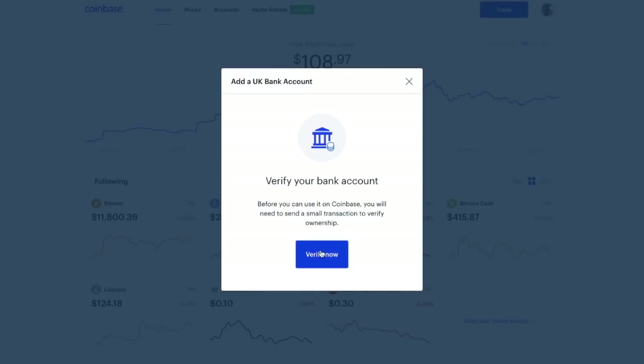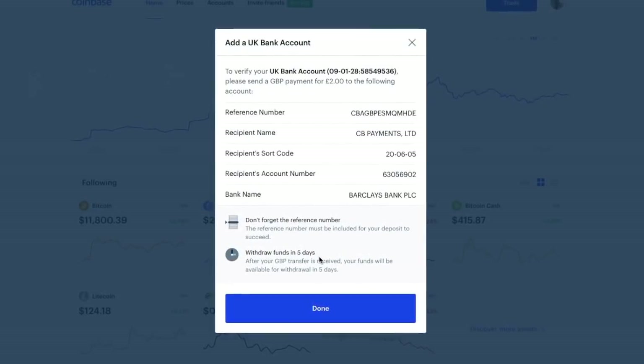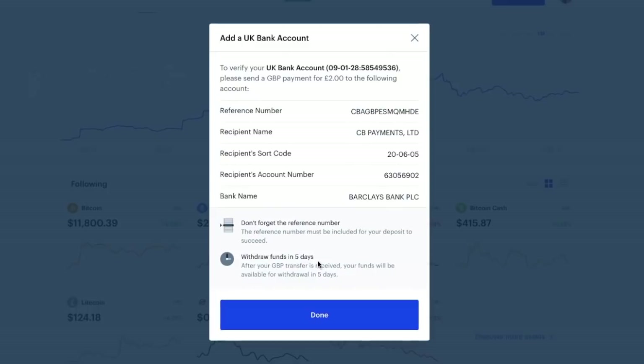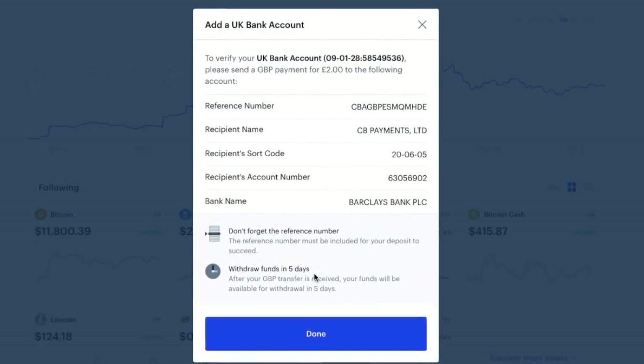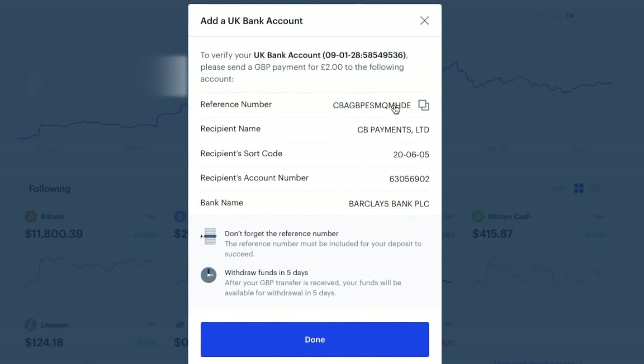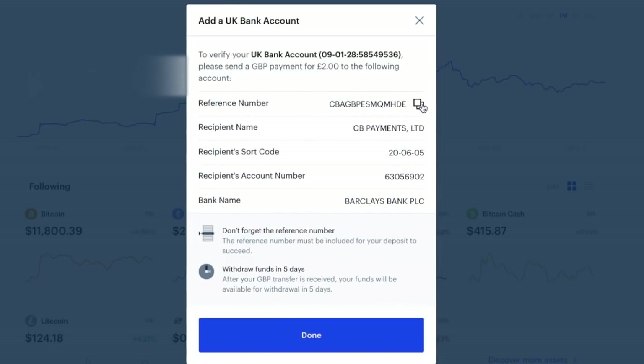Clicking Verify Now, it asks you to verify your bank account by sending across a £2 GBP payment to the bank account they specify, which is a Barclays bank account since we're in the UK. You need to ensure you use the reference number they provide so they know what transaction to look out for. Simply copy that reference number and send the £2 payment to the recipient name, sort code, and account number.